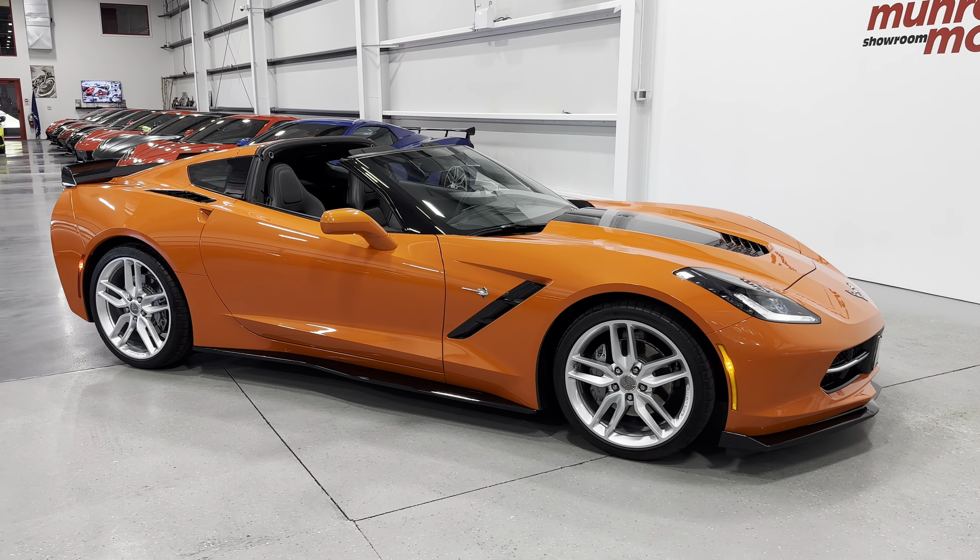The kick plate looks great — nice and clean. We have carpeted floor mats and power seats. We'll scan the seat here; it's an all-black seat and you can see the condition looks wonderful.